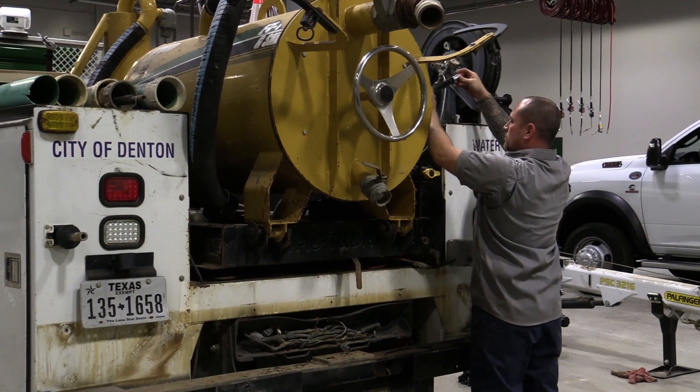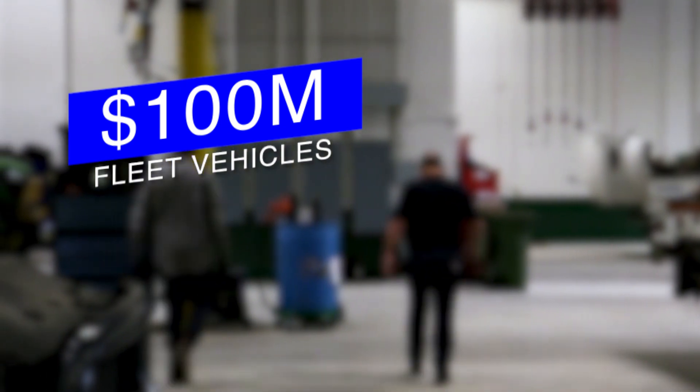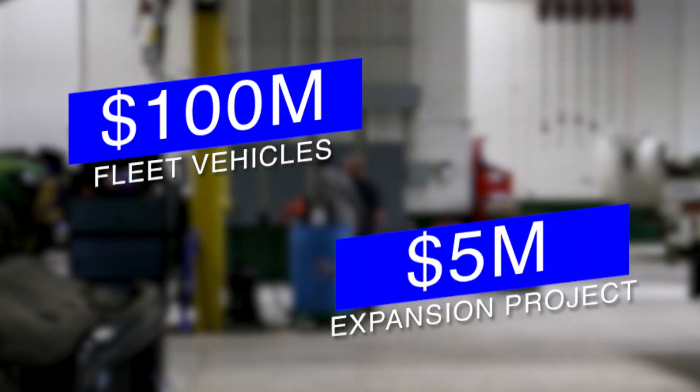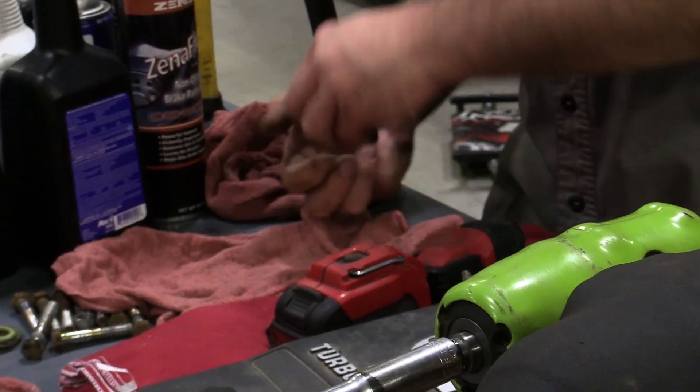While staff recognized the need for more technicians and space, it was the more than $100 million in city fleet vehicles that drove the over $5 million expansion project. It took about a year of construction to complete, and I think it was a good project. It was important to get state-of-the-art facilities to help this department attract top talent.